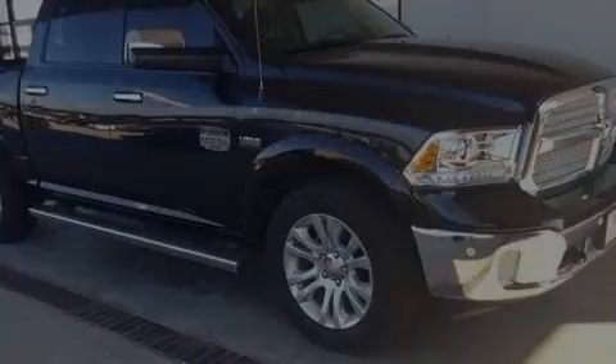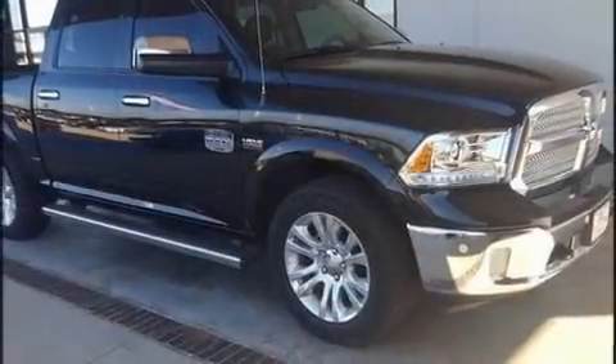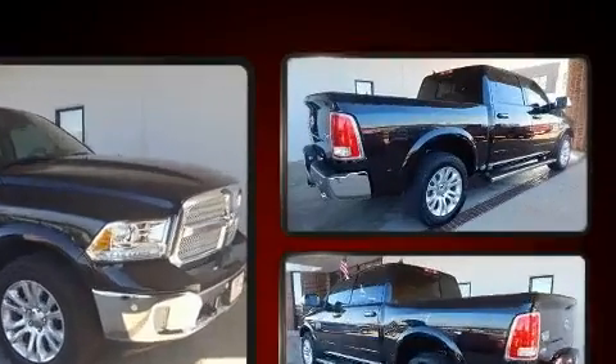Discerning drivers will appreciate the 2017 Ram 1500. This four-door, five-passenger truck just recently passed the 10,000-mile mark.